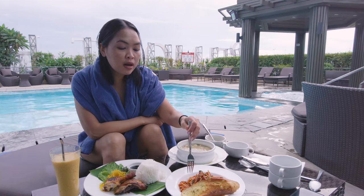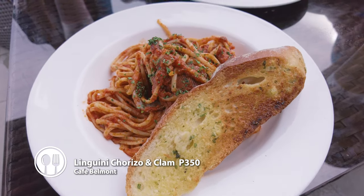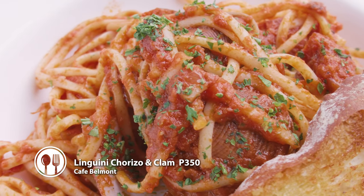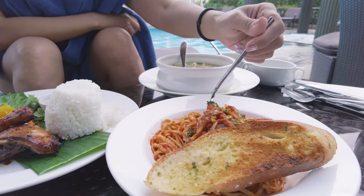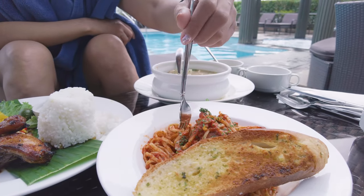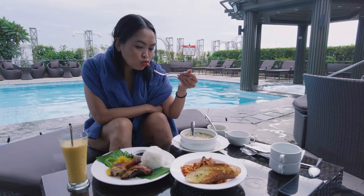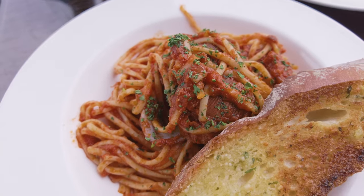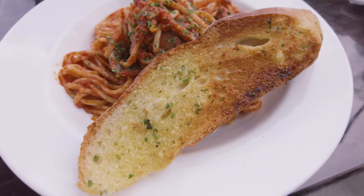Let's try their linguine — the clam and sausage linguine. Masarap yung linguine nila! Sausage and clam linguine — really good.